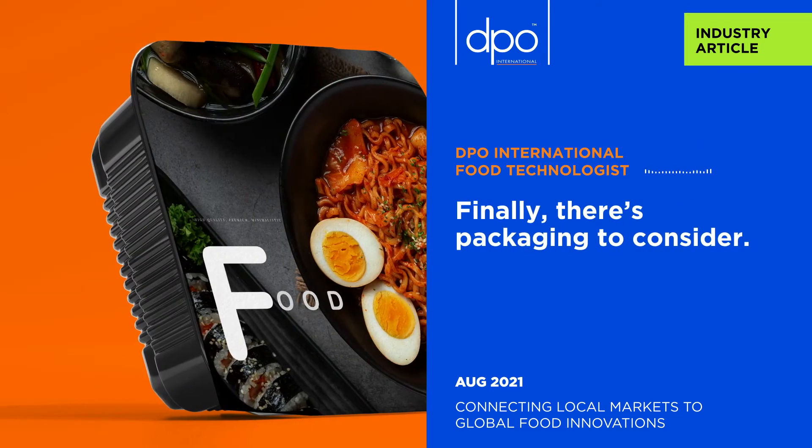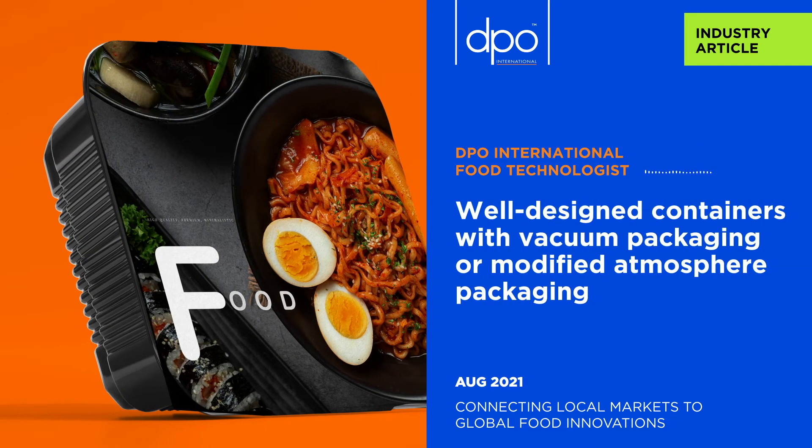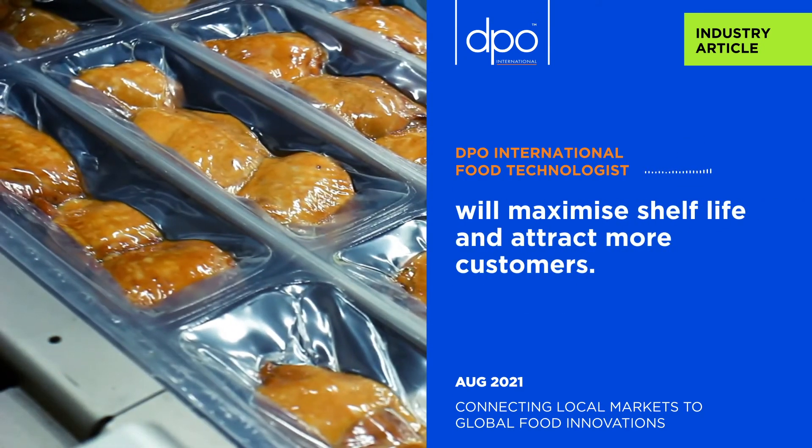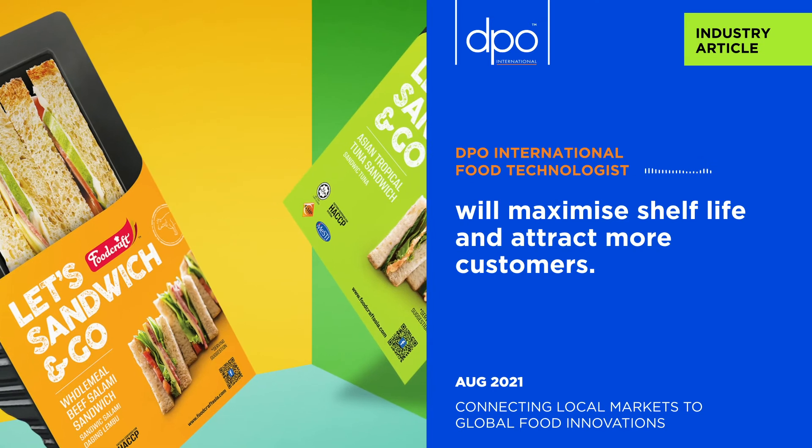Finally, there's packaging to consider. Well-designed containers with vacuum packaging or modified atmosphere packaging can maximize shelf life and attract more customers.